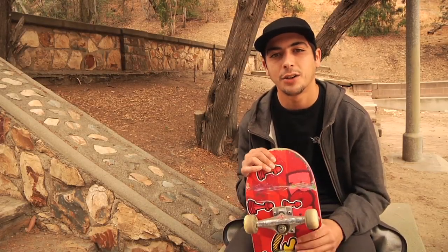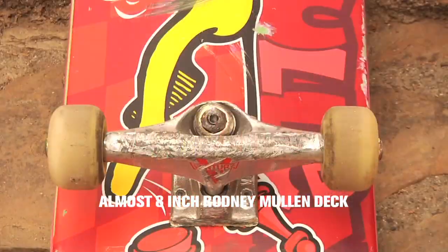Hey, what's up? This is Yunus. This is my ride, and I ride Almost Impact Sport 8-inch boards.